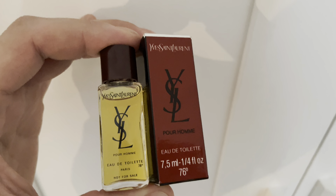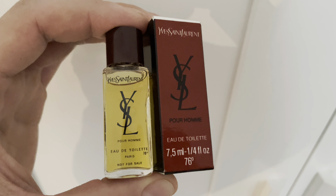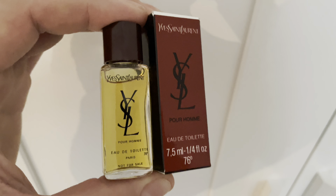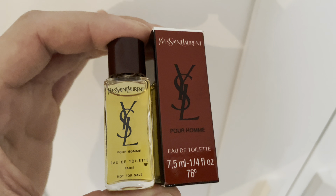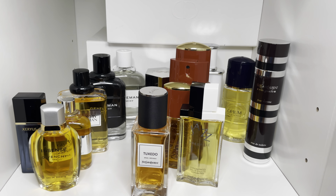And I forgot to add this — this is YSL Porom, a mini that Anooj gifted me. Really nice, figured I'd include it. That is the Givenchy collection and YSL collection. I'm going to figure out which brands to do next. Hopefully you enjoyed that — let me know if you have any of these. Thank you, take care, bye.